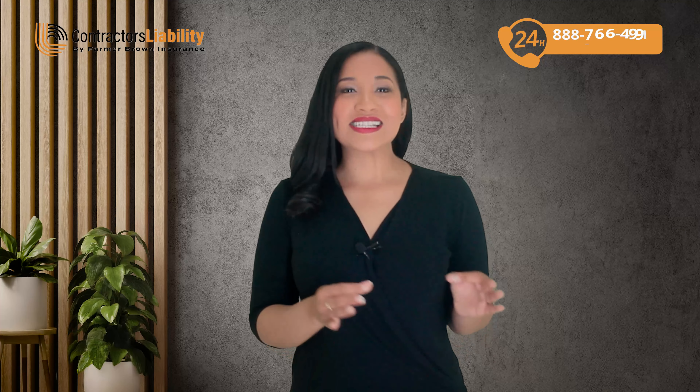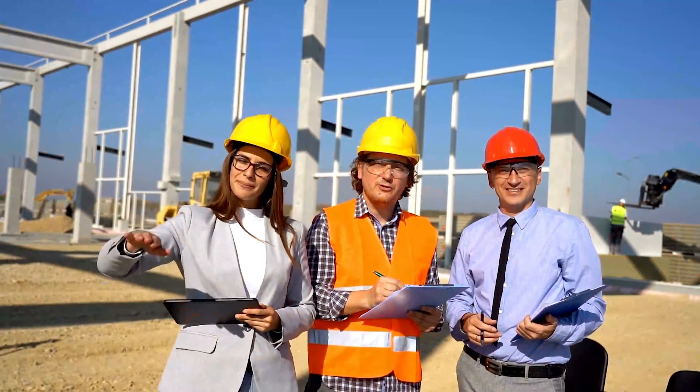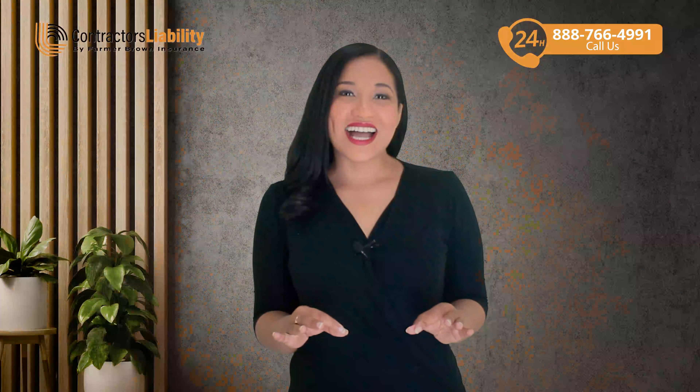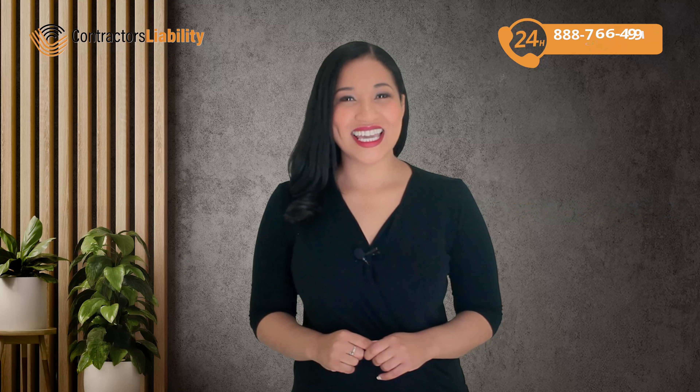Getting licensed in Arizona is a step-by-step process, but once you have that license in hand, you're ready to take on bigger and better projects. For more detailed guidance, check out the link in the description. Thanks for watching and best of luck with your contracting business in Arizona.